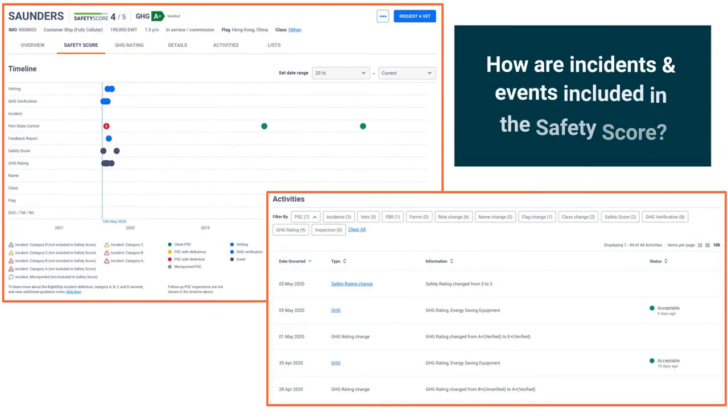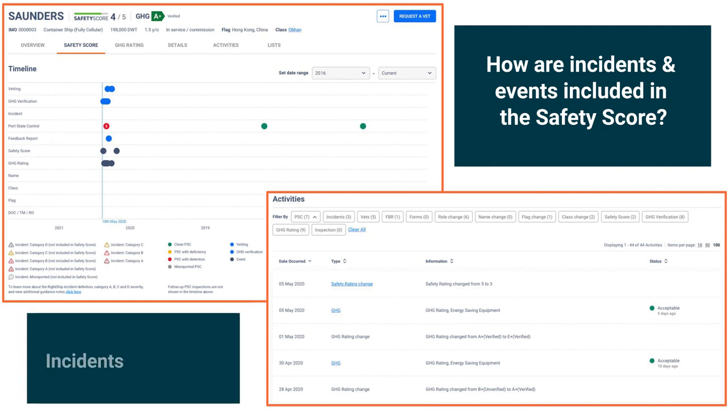To see the safety incidents associated with each vessel, you can click on a vessel's activity timeline, which includes all the incidents and port state control inspections. Where possible, all deficiencies and detentions for each PSC inspection will be listed. You can also see the severity grading of each incident.